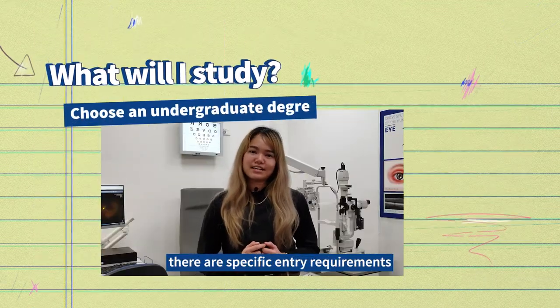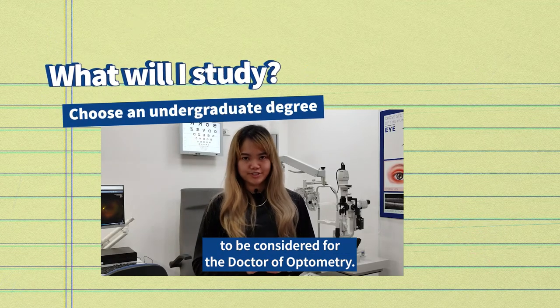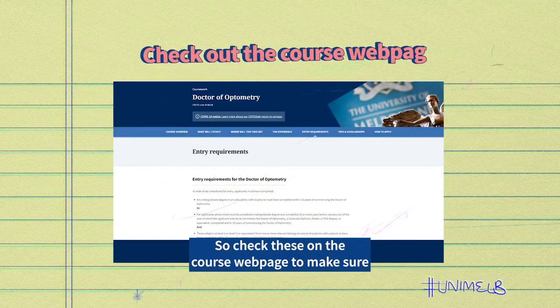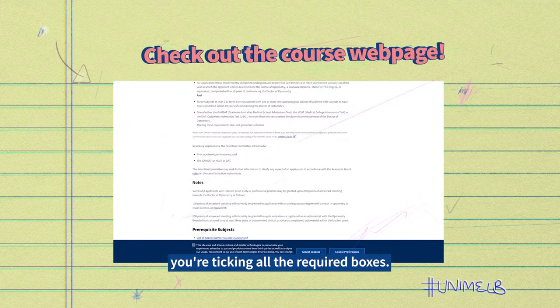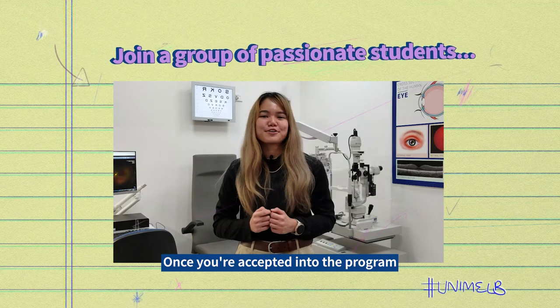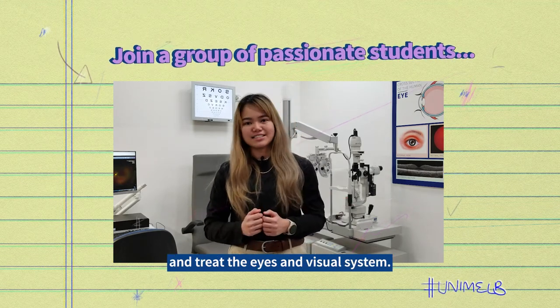After your bachelor's degree, there are specific entry requirements to be considered for the Doctor of Optometry. So check these on the course webpage to make sure you're ticking all the required boxes. Once you're accepted into the program, you'll learn to examine, diagnose and treat the eyes and visual system.